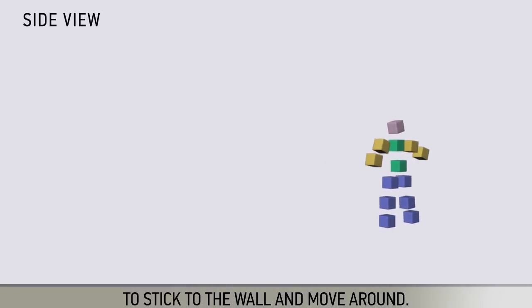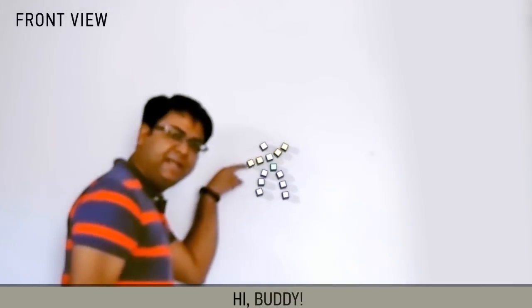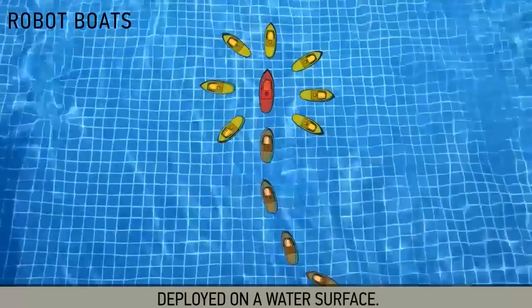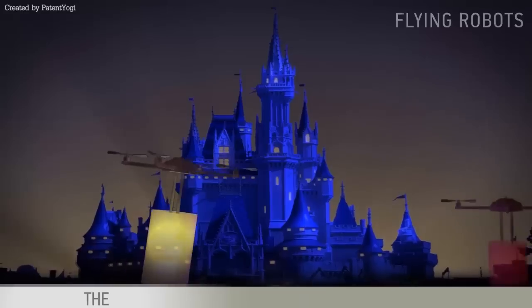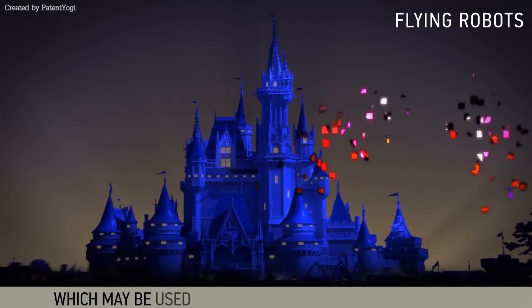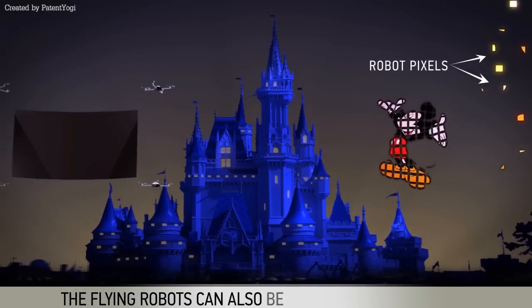The robot pixels could also be robot boats deployed on a water surface. The most interesting application is flying robots, which may be used in the nighttime shows at Disneyland.